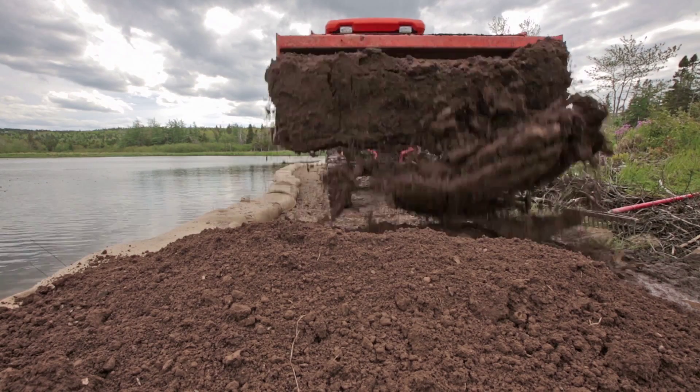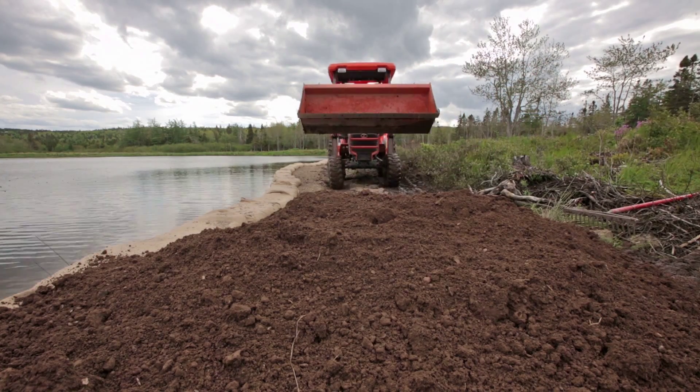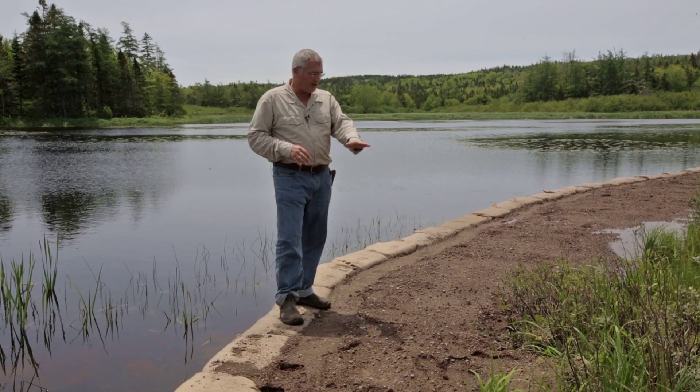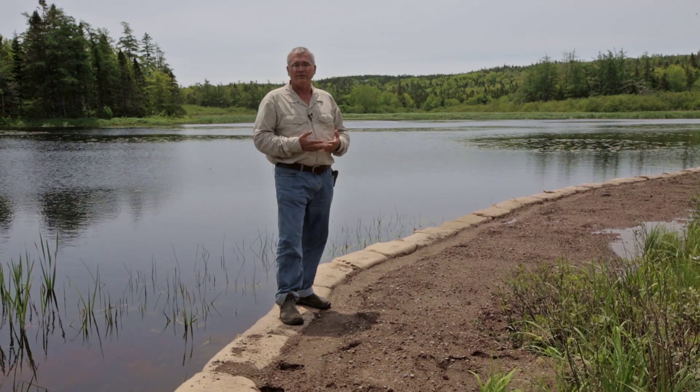Here we've followed the shoreline across and then filled behind it with native soil, so that this area — this is going to be one of the formal, more usable areas of the property. This will be a walkable area so people can come right down and enjoy the waterfront.